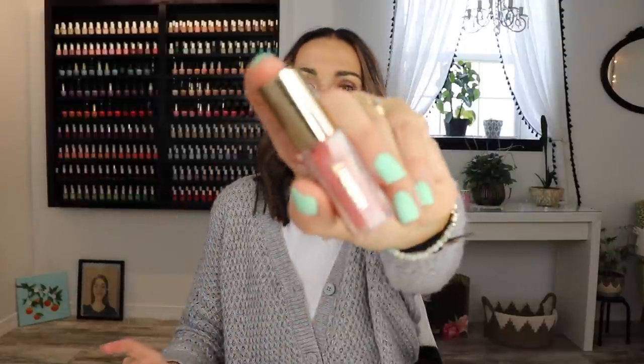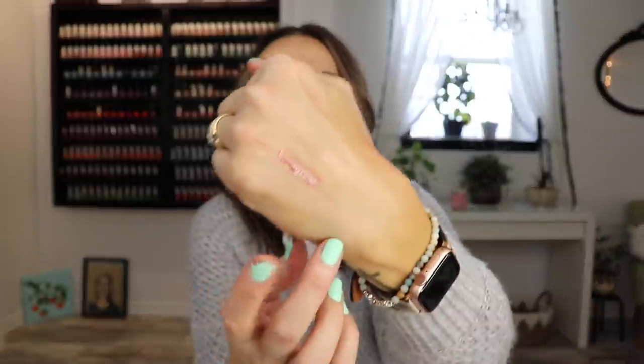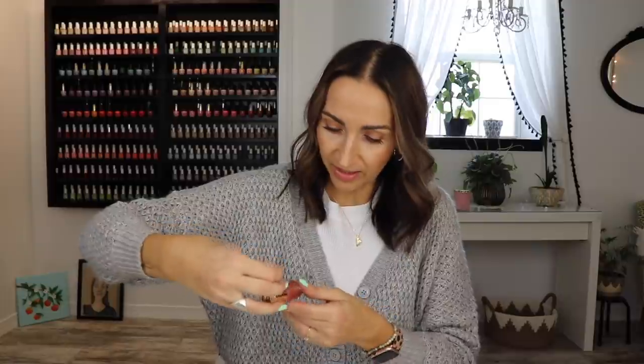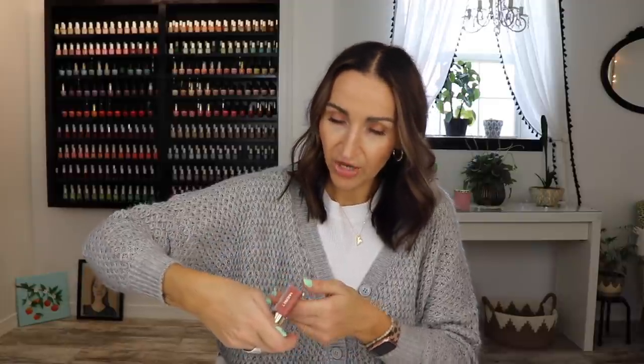I really do like the Merit Lip Oil in Au Naturel. This formula is very unique because it's a lip oil, but you would never know it was a lip oil. It feels nothing like a lip oil — it just feels like a really amazing tinted lip balm. It doesn't have that greasy, oily feel. I love Merit. They're a great brand and I think everything is vegan, cruelty-free — they're a clean brand.